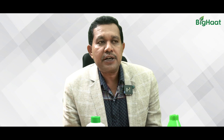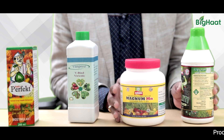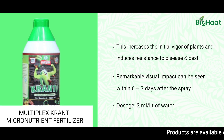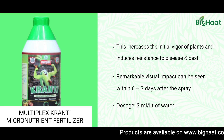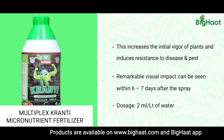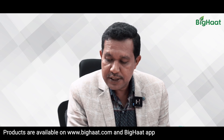Another product is Kranti by Multiplex. It contains all major nutrients and micronutrients — zinc, boron, iron, manganese, and copper — providing complete nutrition for the plant. Infected plants get extra energy from this, enabling them to fight against the already present virus.